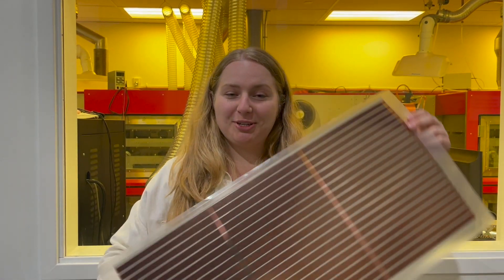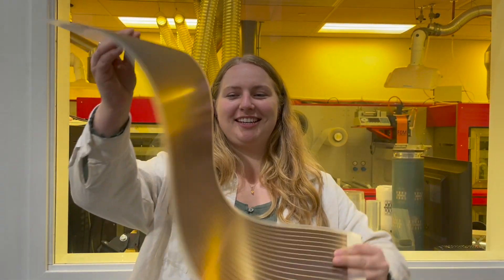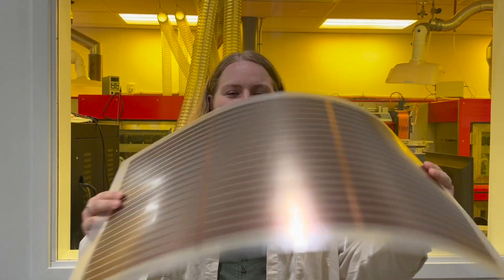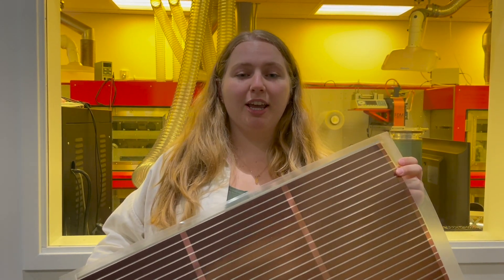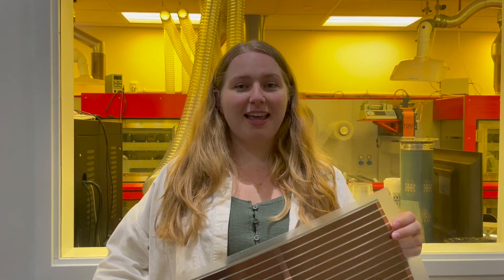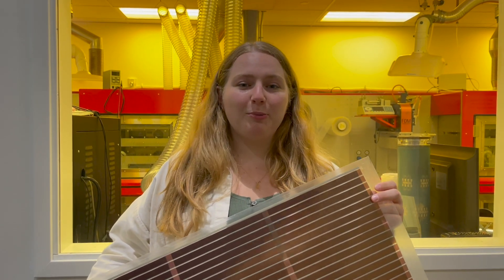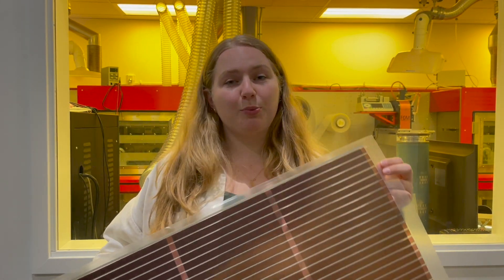However, organic-based solar cells like this one are made with flexible materials. You can see how easily I'm bending this — it's basically doing the worm over here. Because it's so flexible and can be made semi-transparent, we can even imagine implementing these organic-based solar cells in windows, buildings, or cars, or other places where clearly silicon-based solar cells would completely shatter. They are also way cheaper to make and can be produced via roll-to-roll processing, where a conductive ink is used to print the solar cells almost like how you print a newspaper.